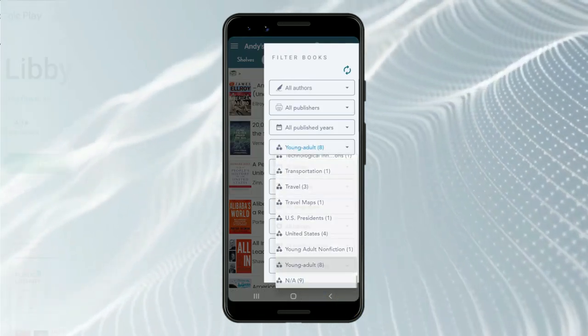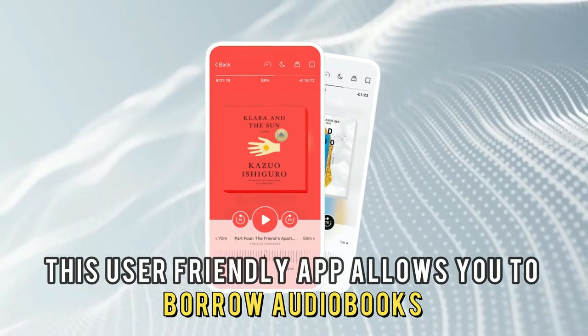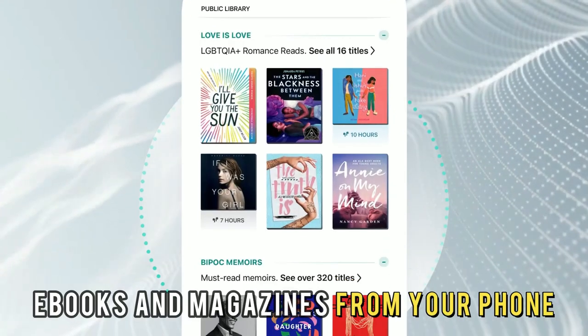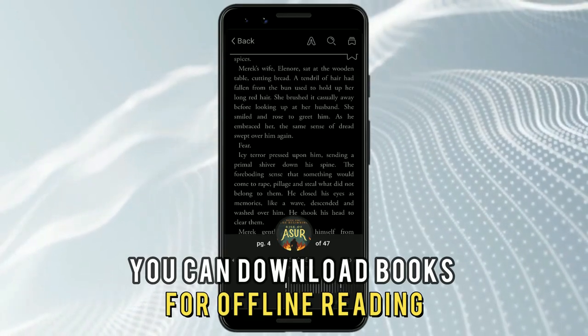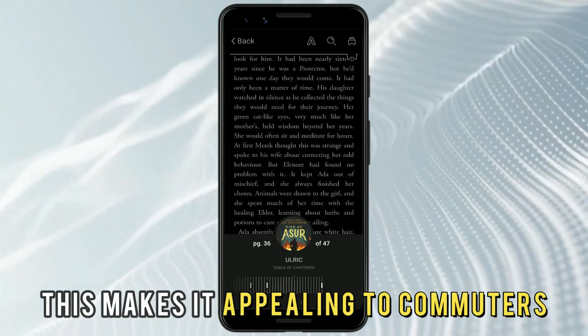Let's get started with Libby by Overdrive, best for readers on the go. This user-friendly app allows you to borrow audiobooks, ebooks, and magazines from your phone. You can download books for offline reading or stream them live, making it appealing to commuters.